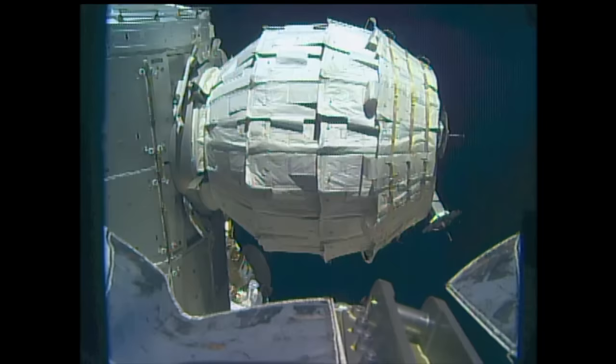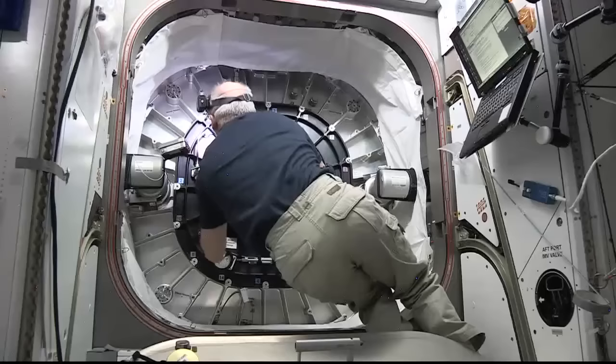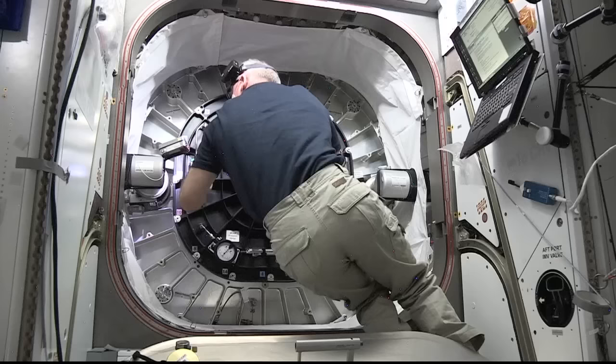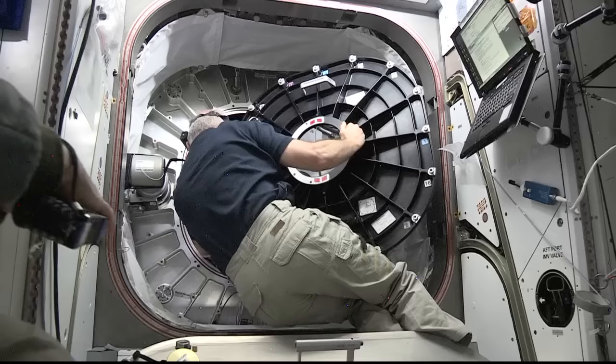In the wee hours of this morning, wearing a mask and a headlamp, NASA astronaut Jeff Williams opened the hatch to the darkened BEAM module at 3:47 a.m. Central Time, 4:47 a.m. Eastern Time, and along with his Russian cosmonaut Oleg Skripochka, entered the BEAM — the Bigelow Expandable Activity Module — for the first time to collect an air sample.